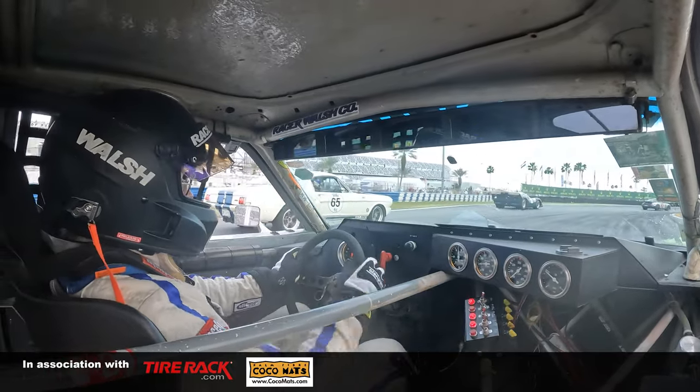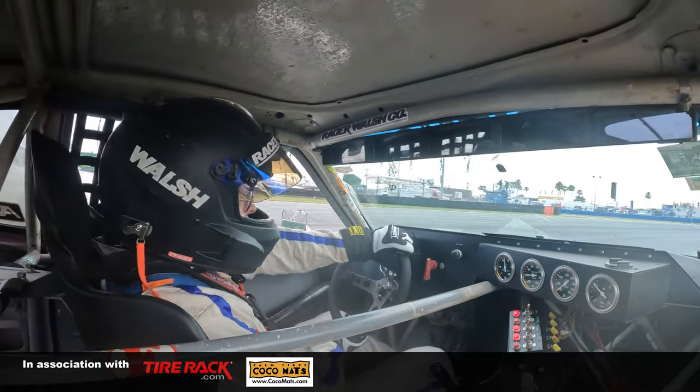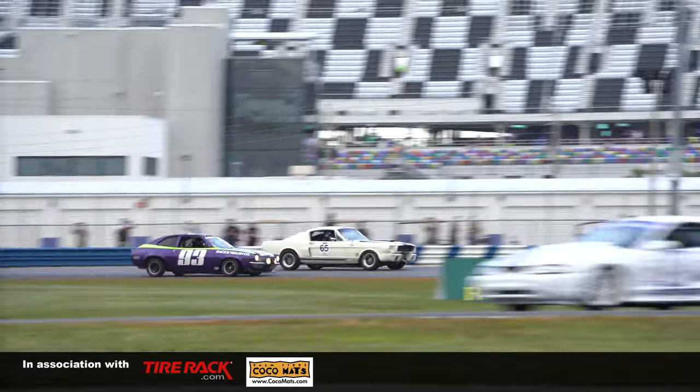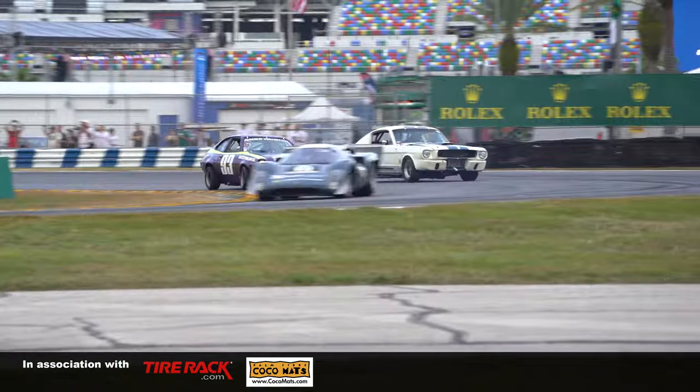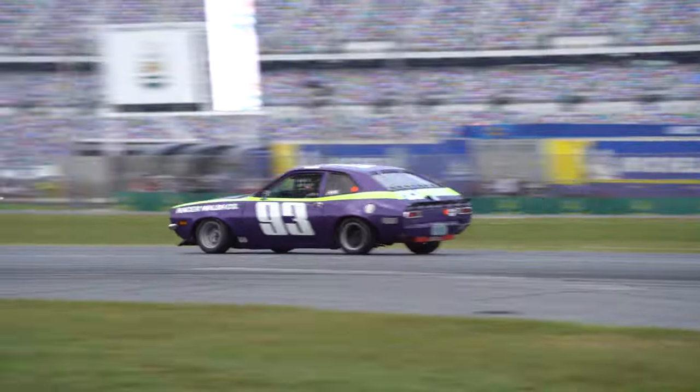My dad had some good success with it in the early days in IMSA, '71 to '74. Then a friend of his bought it and raced some more in IMSA. Then I got it in 1990 and continued racing. So it's got a lot of heritage and it's been in the family basically the whole time since it was brand new.